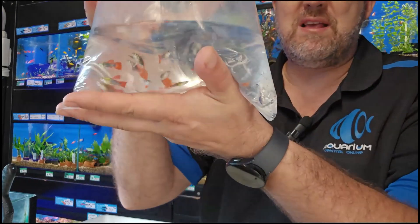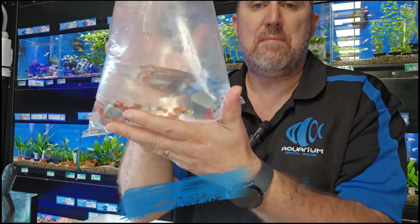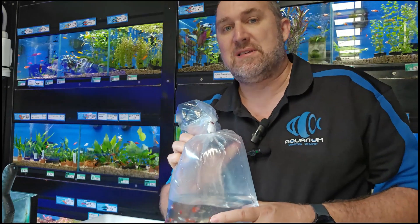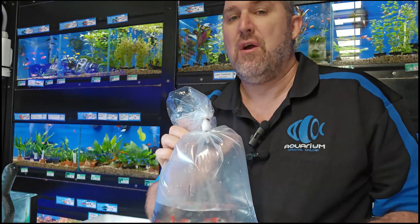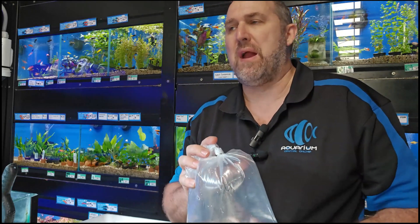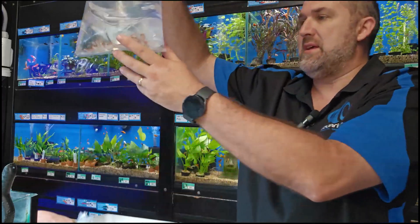Guppies are the flavor at the moment. Here we have platinum red tail tuxedo guppies. We actually have short body guppies — we don't get them very often. We have them in these guys as well as in your neon koi or gold koi guppies, both male and female short bodies.